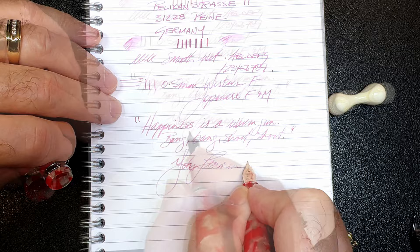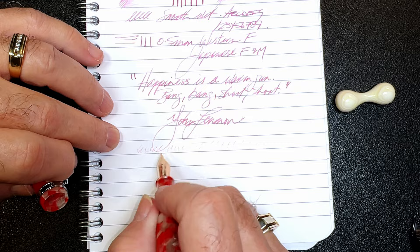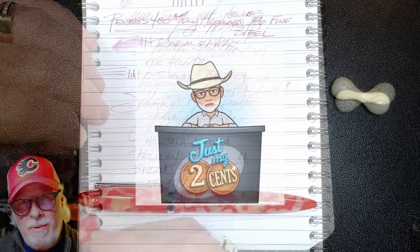For some reverse writing it's very thin and very dry, but it does do it. This ink is very, very pale. For some quick writing — no issues whatsoever.